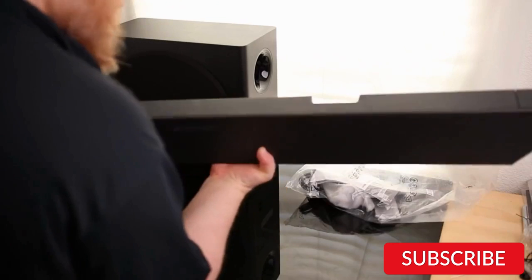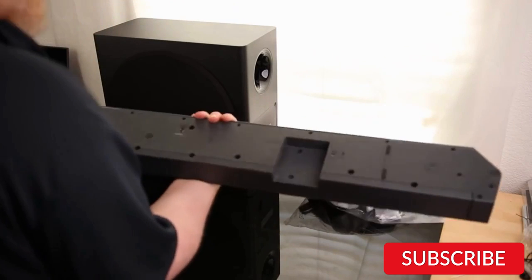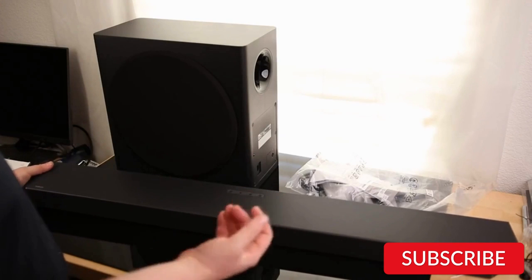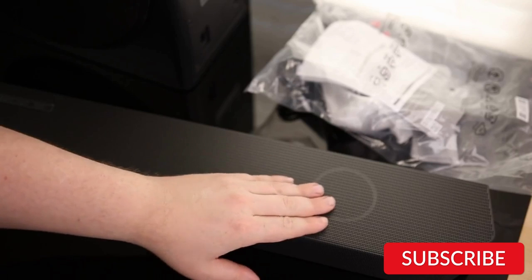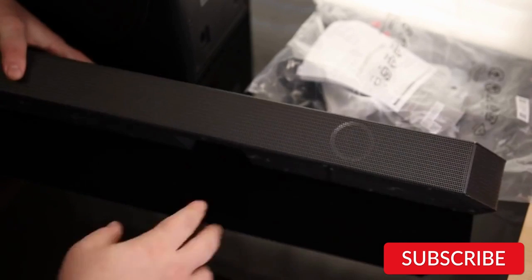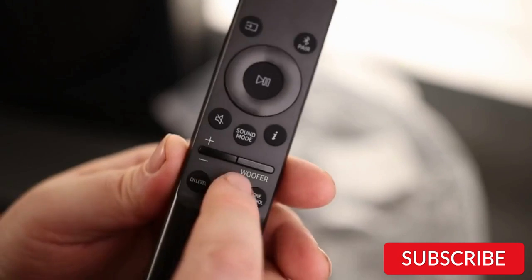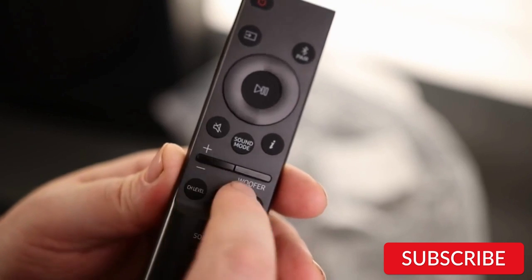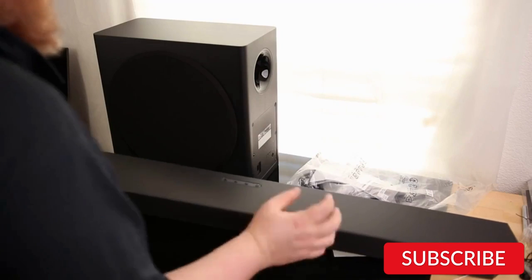The soundbar comes with a remote control and can also be controlled via the Samsung SmartThings app. With a sleek design and easy setup, the Samsung HW-Q800BZ is a great choice for those who want a high-quality audio experience without the hassle of a complex setup. The wireless subwoofer provides deep bass, and the up-firing speakers provide an immersive Dolby Atmos experience.